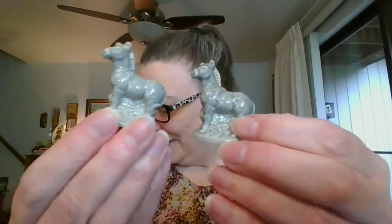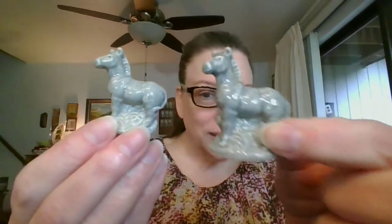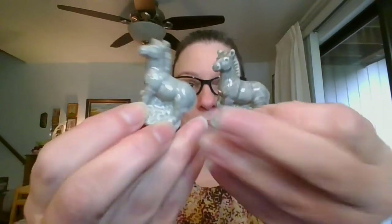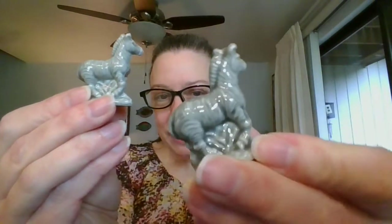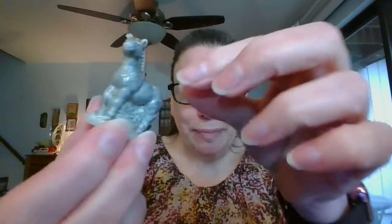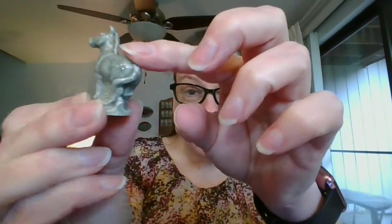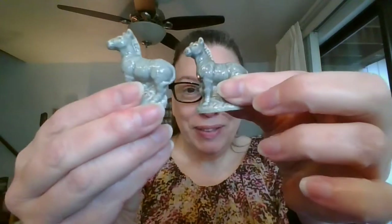Next up, zebras. One of these is just a little darker than the other — you can see the glazing is just a little darker on the back. If you are interested in purchasing the zebra, you can let me know if you would like the darker one, the lighter one, or both, for $3 each. The zebras are number three.